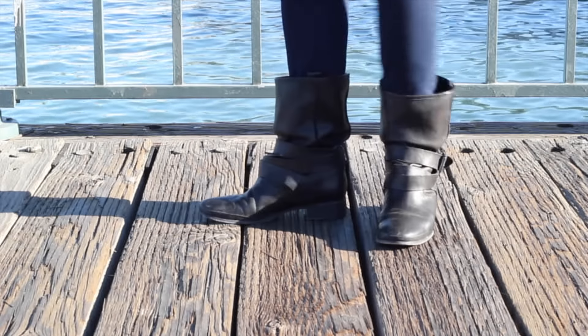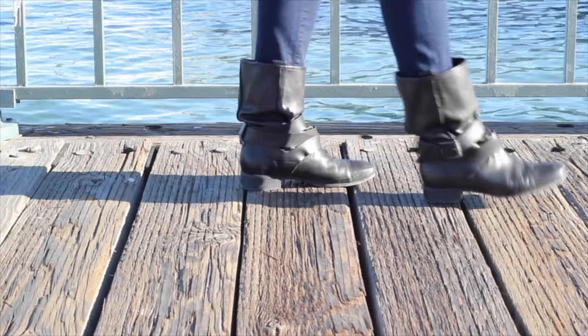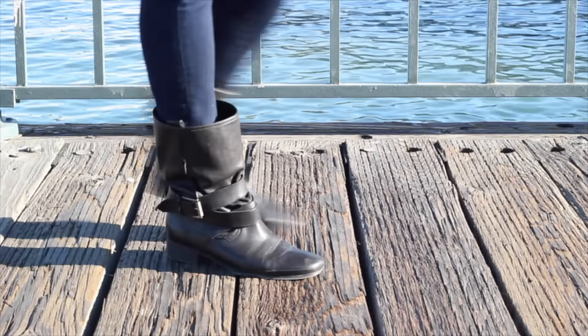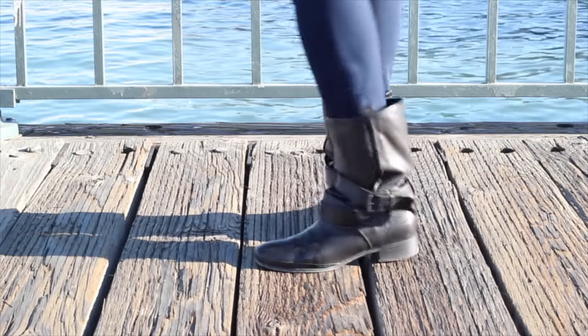This pair is the moto style boot by Belle by Sigurdsson Morrison. I really love the buckle detail and the fact that it's slouchy yet relaxed. When you pair it with leggings it really creates a very edgy look.